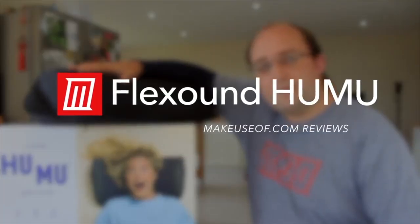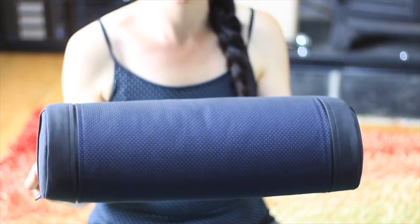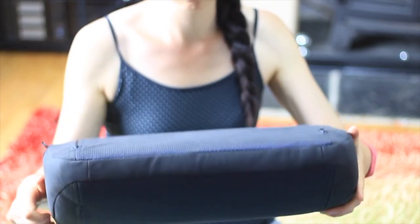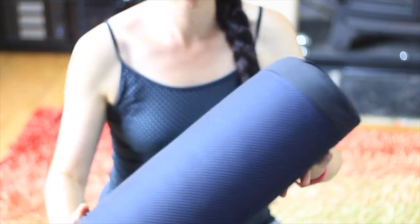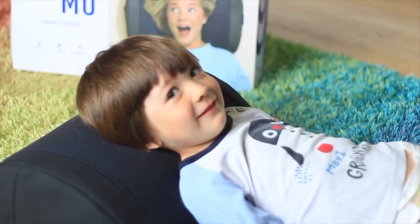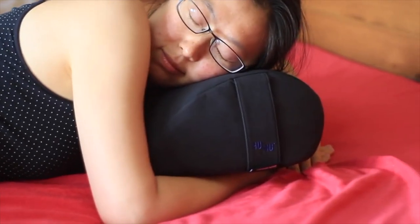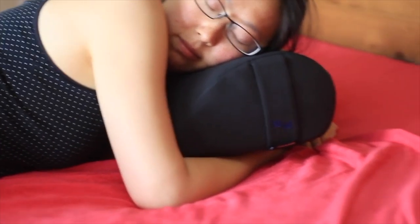Next up we've got the FlexSound Humu, a $300 smart Bluetooth pillow speaker with bass transducer. Now that's quite a mouthful, so let me explain. It's a comfy pillow with really good stereo near-field speakers inside that just sound fantastic, and on top of that it's got a bass vibration element so you can feel the beat in music. Absolutely fantastic for just lying back and watching movies on your mobile device, and it really adds to the immersion when you're playing games.